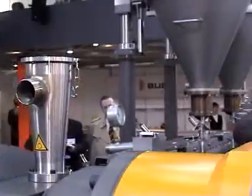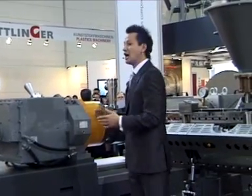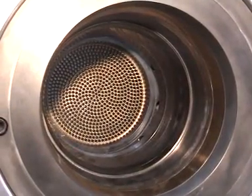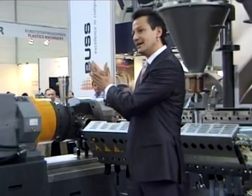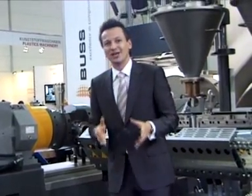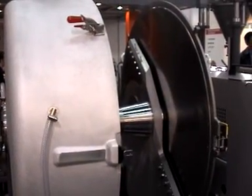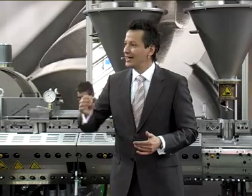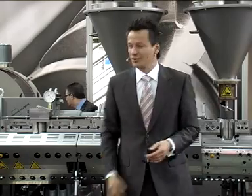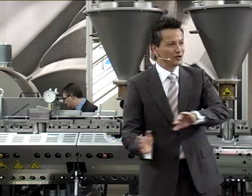An additional degassing port is provided at this stage of the process. This automatic screen changer, optionally available, has been designed without any decrease in cross-section — only in this way can it be assured that the downstream pelletizing die is uniformly covered with melt. BUS has also incorporated many good ideas in the pelletizer. Thanks to the optimized cutting rotor and the cast aluminum pelletizer hood, the MX high-performance kneaders run astonishingly quietly. After hot-cut pelletizing, the pellets fall into a fast-flowing water bath that also conveys them away.